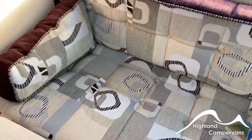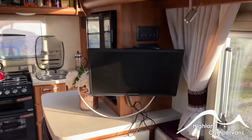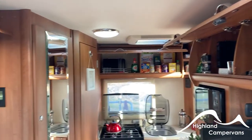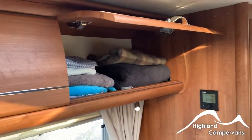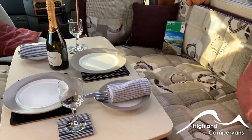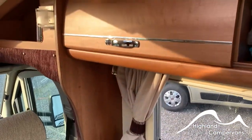Versatility is the Autosleeper Stanton's middle name. Go completely off-grid, with hot water and heating via gas, plus lighting and entertainment in the evening thanks to a robust 12-volt system kept topped up by not one, but two solar panels. Or plug into a fully serviced site for TV, water and mains power on tap. Wherever you go, however you camp, the Autosleeper Stanton will work for you.